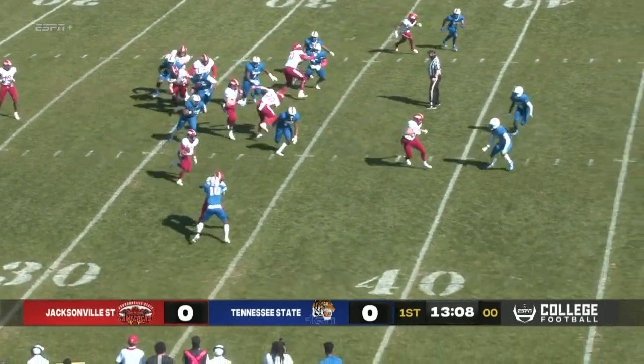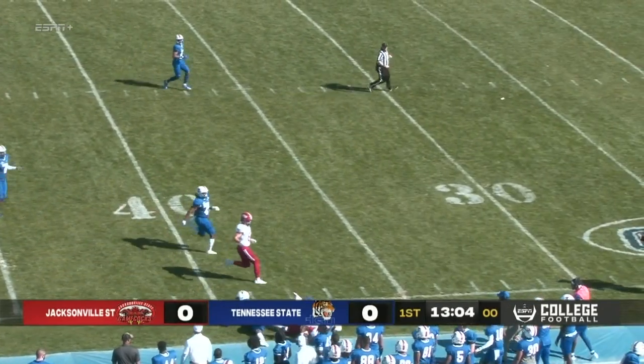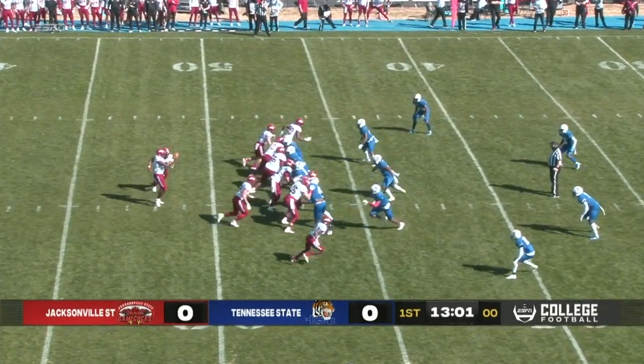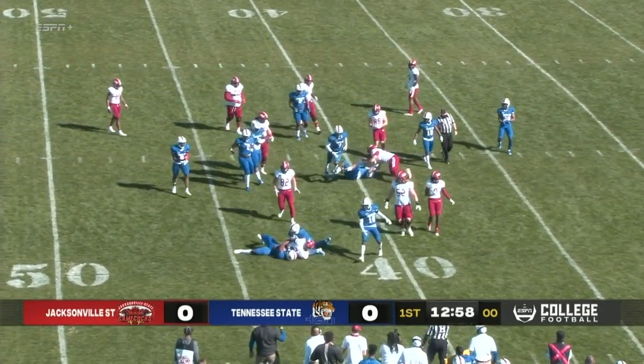After Zarek Cooper went down, this is a quick handoff and this is kind of how the first game started. This will be a nice run out — it's making the Tigers fit and once again it's a breakdown, and that's a big gain on first down. Another nice run that time.